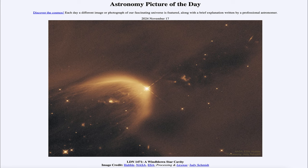So that was our picture of the day for November 17th of 2024, titled LDN 1471, a windblown star cavity. We'll be back again tomorrow for the next picture, previewed to be Bachman, so we'll see what that is about tomorrow. Until then, have a great day everyone, and I will see you in class.